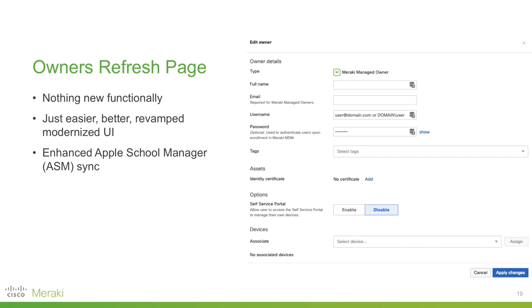Briefly about the ONUS refresh page: this quarter we've worked on the back end, so nothing should look different for the user experience. It really is all about creating a better, revamped, and modernized view. We've also done enhanced Apple School Manager sync as well.